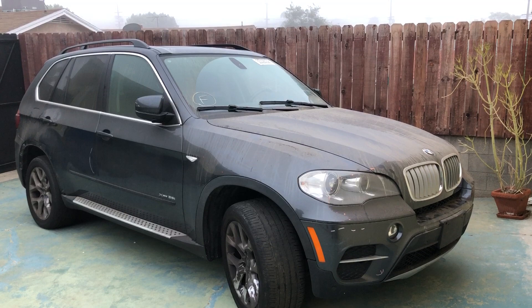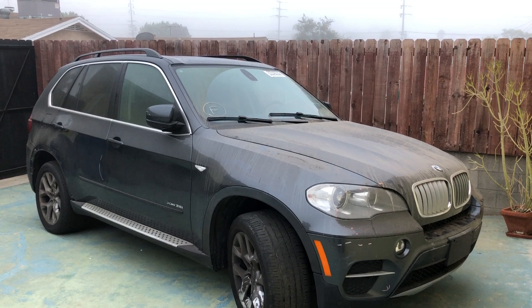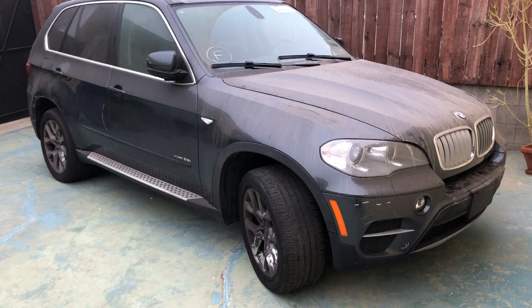Today is September 20th, 2018. This is a BMW X5 2013. It's a salvage vehicle. I won this vehicle at auction. I'm making this video to show the condition that it is in before I restored it.